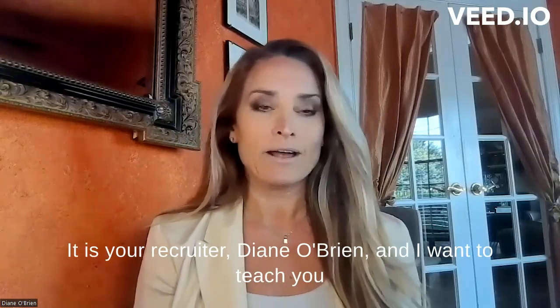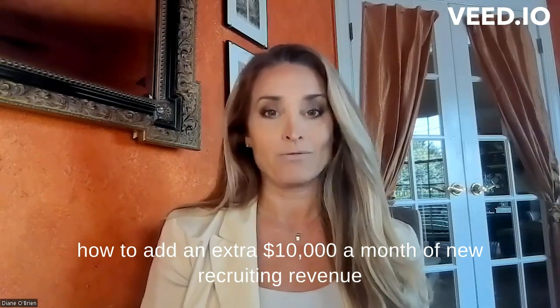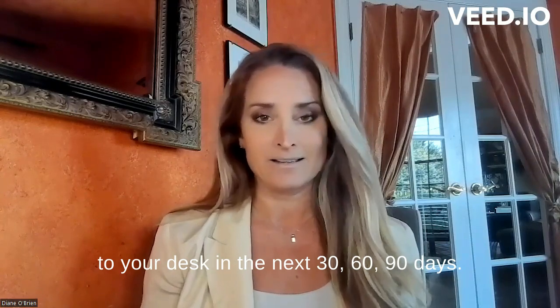Hey, recruiters. It is your recruiter, Diane O'Brien, and I want to teach you how to add an extra $10,000 a month of new recruiting revenue to your desk in the next 30, 60, 90 days.